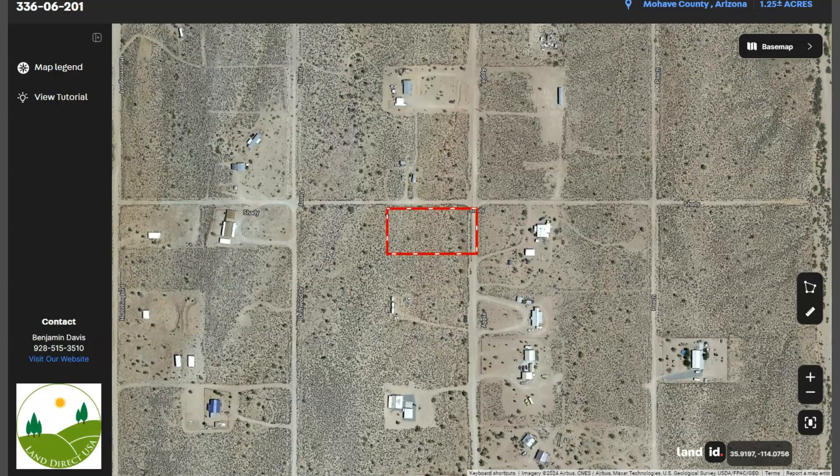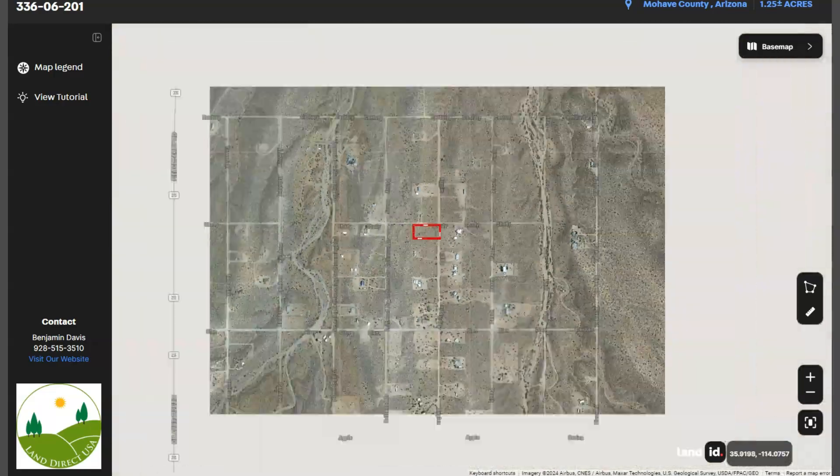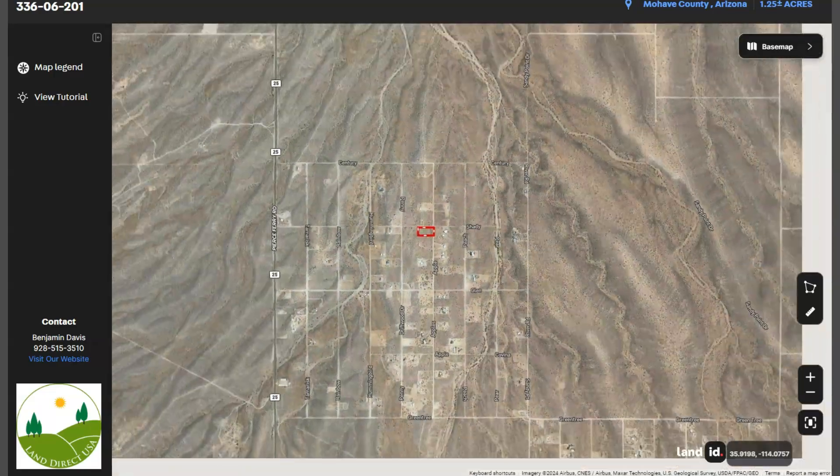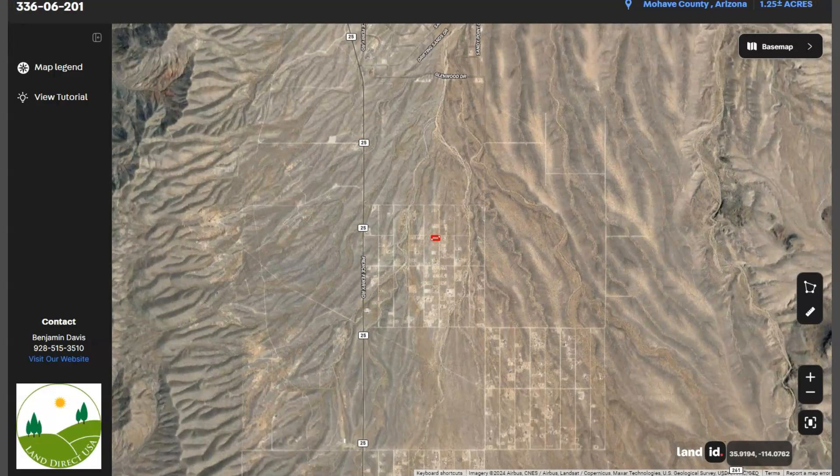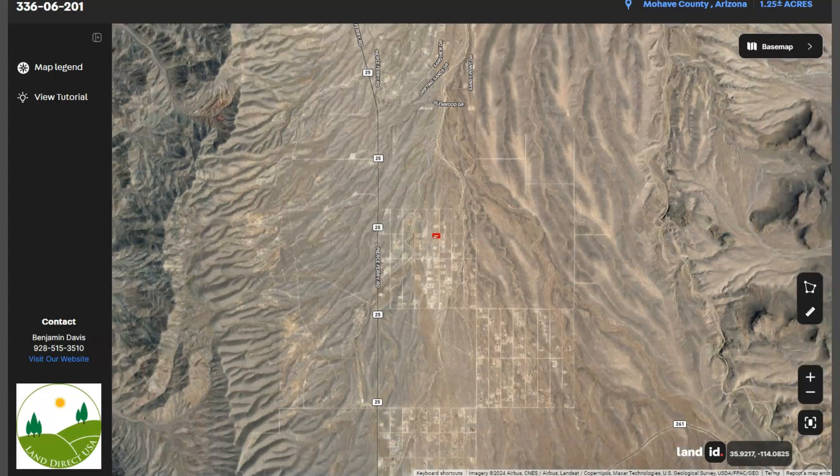Pierce Ferry Road is the main road connecting Meadview to US Highway 93, providing access to nearby towns such as Kingman. It is approximately 60 miles southwest of Las Vegas and about 100 miles northwest of Kingman, Arizona.